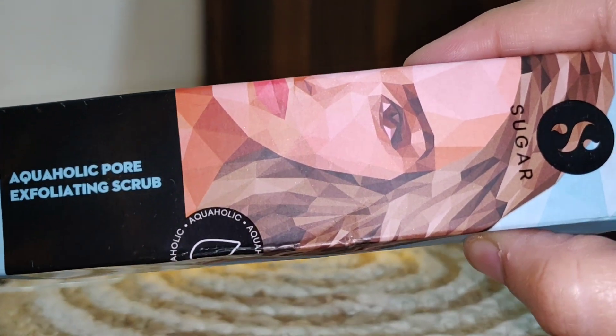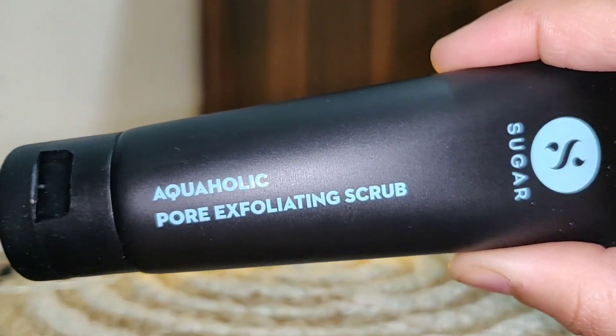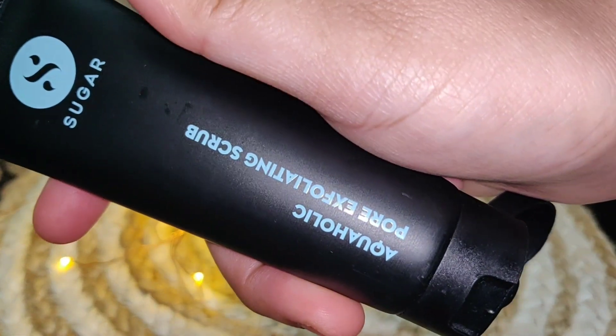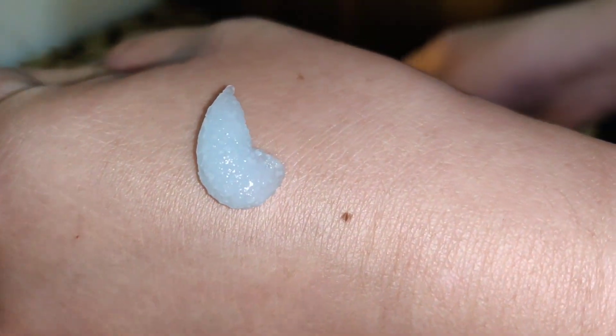Let's move on to the second step: the Aquaholic Pore Exfoliating Scrub. Again it has tube packaging, so it is travel friendly. You have to do scrubbing twice a week. I will show you the beads — they are very important in a scrub and they should be minute, not harsh on your skin.